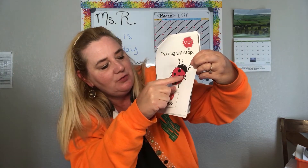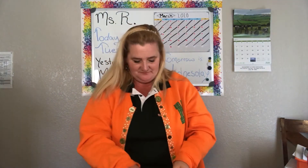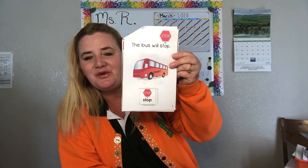One, two, three, four, five, six — it has got six dots on it. The bus will STOP. We usually ride a bus in the morning when we come to school. The bus will STOP.